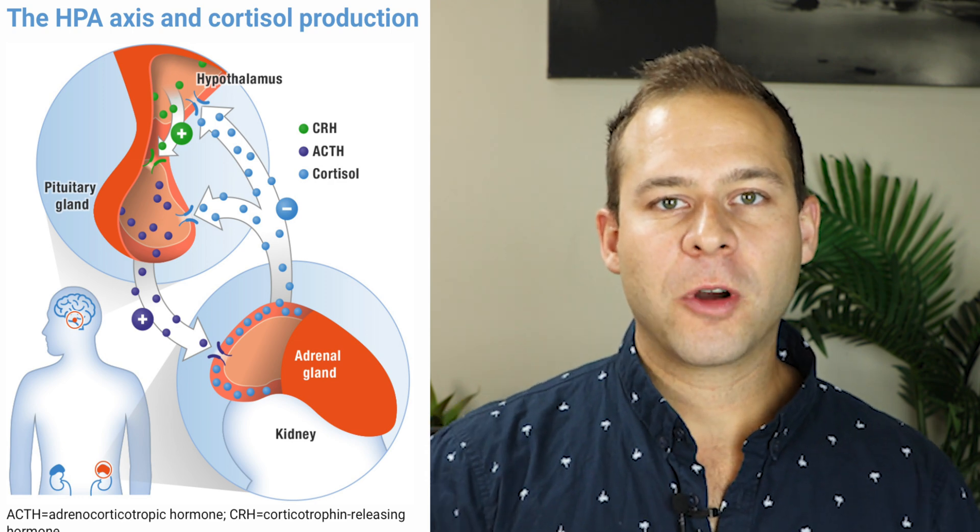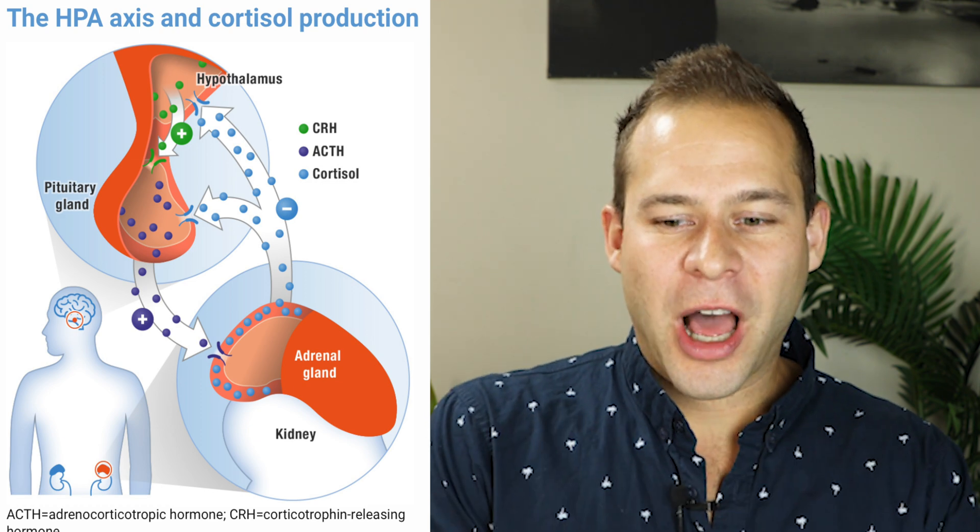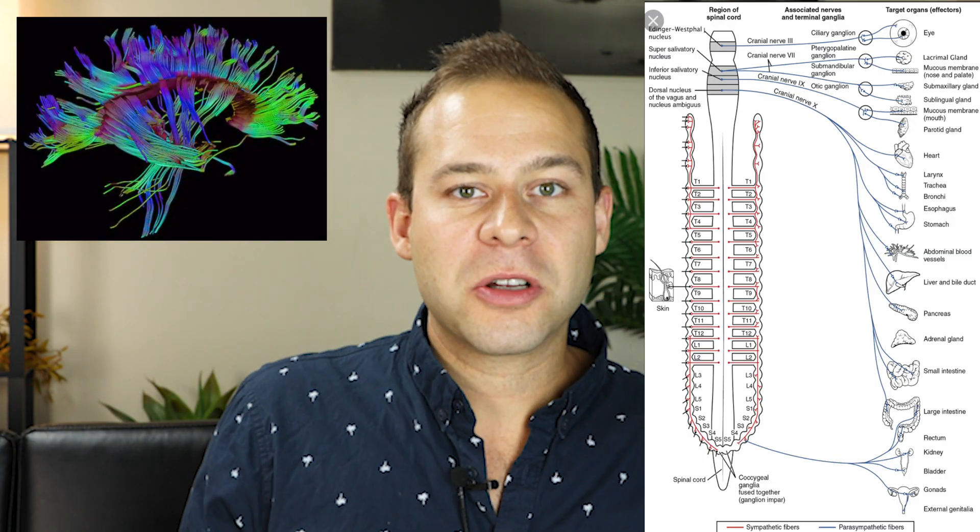The adrenal glands on top of our kidneys release cortisol and epinephrine — stress hormones within our bodies. If that is happening subconsciously in the autonomic nervous system, it's working against your mind no matter how much you tell yourself everything's okay. If you're releasing more cortisol and epinephrine throughout the day, it's going to cause anxiety if you're not good at controlling how those hormones and neuropeptides are expressed. Meditation is really about turning on different brain circuits to activate neural pathways in the central nervous system.